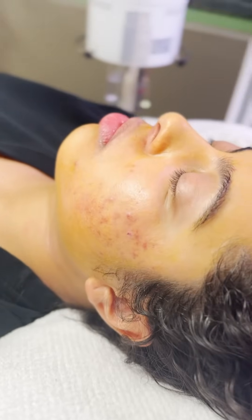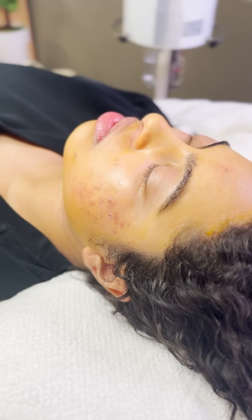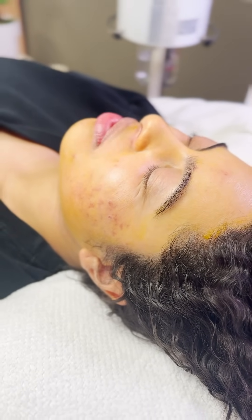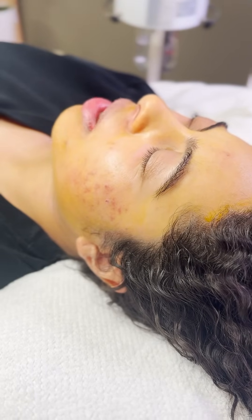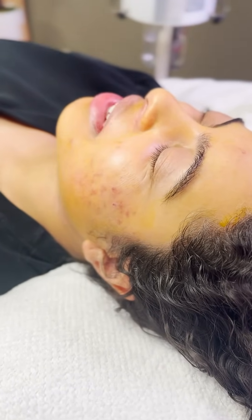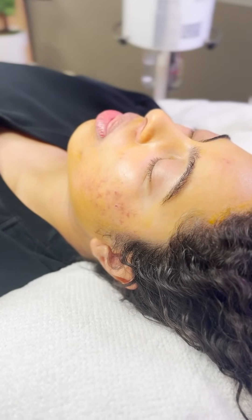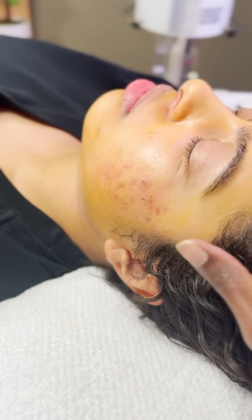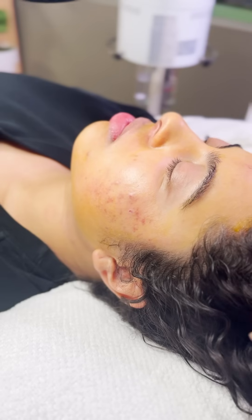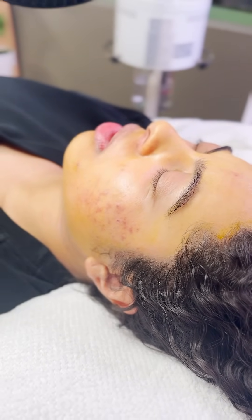We are midway through her chemical peel. How are you feeling? I'm feeling really good. How is your pain tolerance out of 10? Right now I'm not feeling any pain. This is one of my strongest peels. We've prepped with azelaic acid in the morning, benzoyl peroxide and sulfur at nighttime. She's been coming in monthly with facials and supplements, which really help a lot.